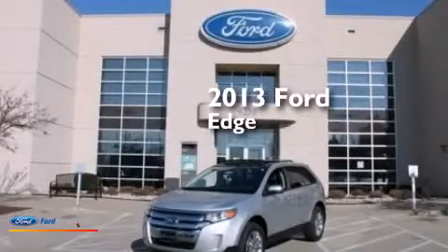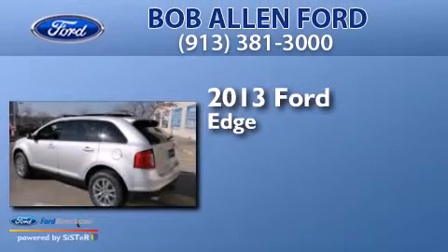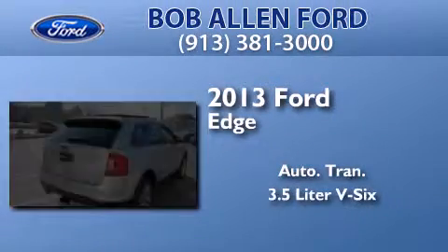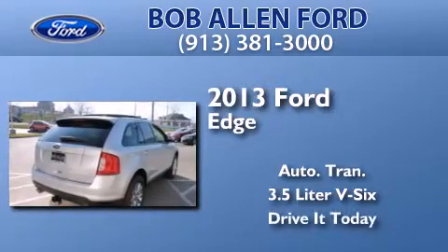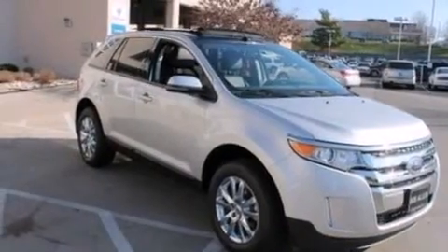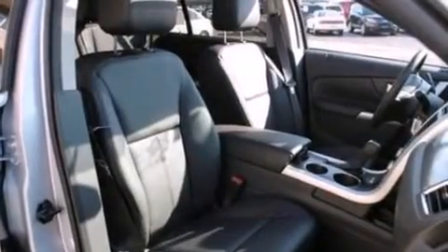This is a brand new 2013 Ford Edge. This crossover has an automatic transmission and a 3.5-liter V6. Its top features include XM satellite radio, traction control and stability control systems, big 18-inch wheels, and a tire pressure monitoring system.